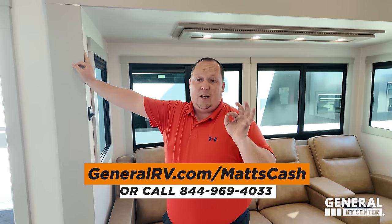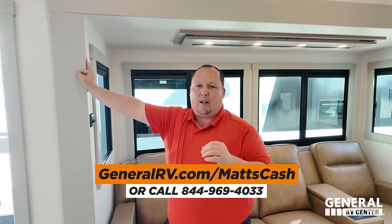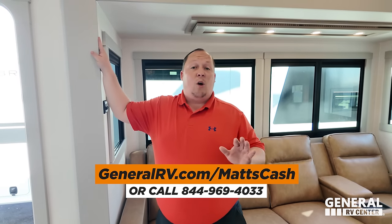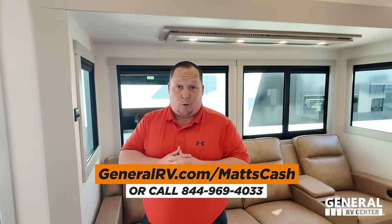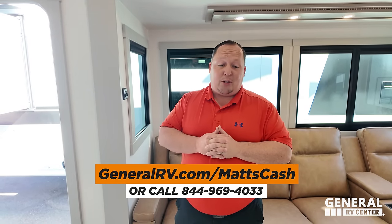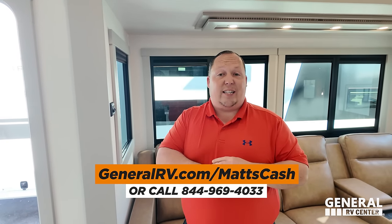MSRP on this fifth wheel is $106,195 — that is MSRP. We are not allowed to advertise sale price on any 2024 Brinkley's, so I can't tell you. But if you go click our link below — GeneralRV.com/MattsCash — reach out to our team and they'll help you get the absolute best price in America on this Brinkley or any Brinkley RV. We represent Brinkley at both the Hershey Super Show and the Florida Super Show, and at almost every single one of our General RV locations nationwide.